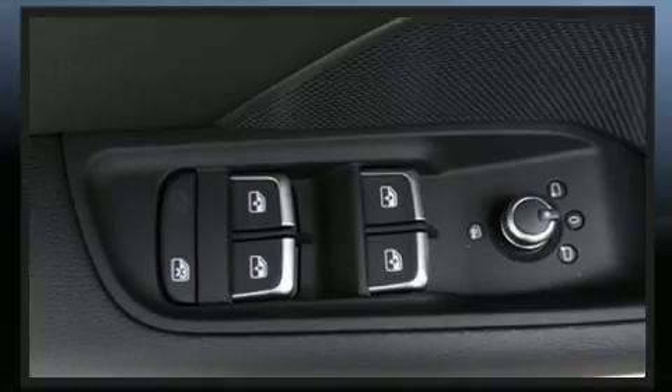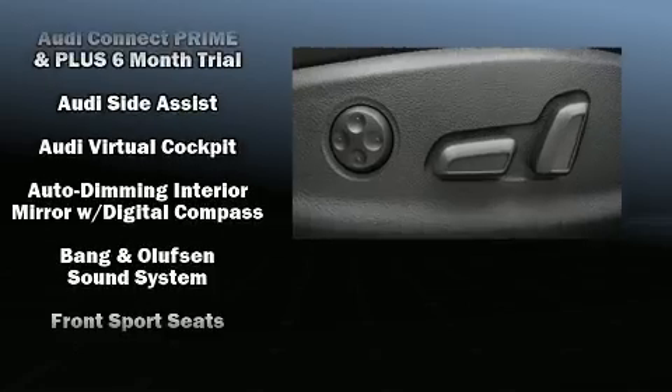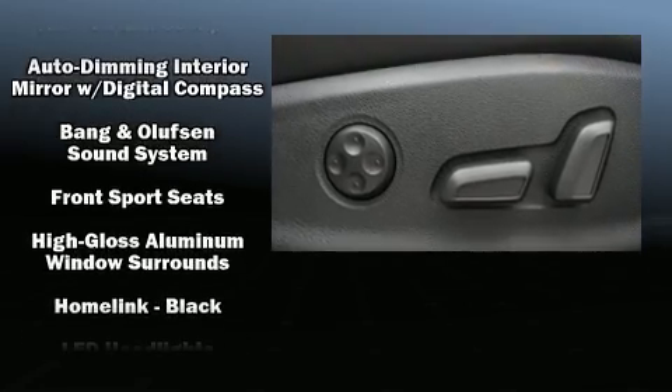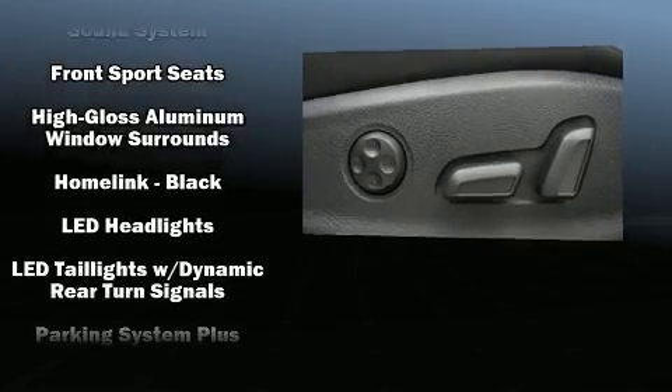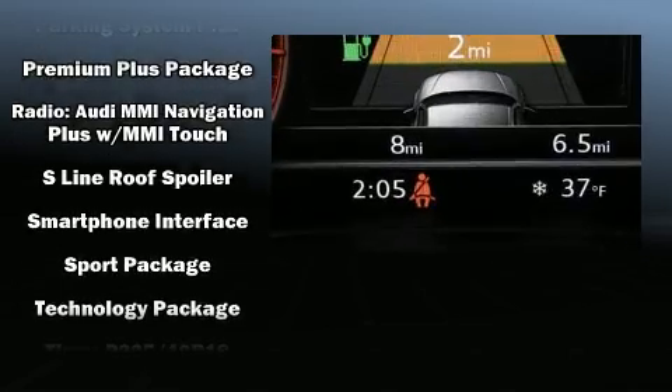Audi ensures the safety and security of its passengers with equipment such as brake assist, a security system, and four-wheel disc brakes with ABS. Comprehensive safety also includes row curtain airbags and stability control.